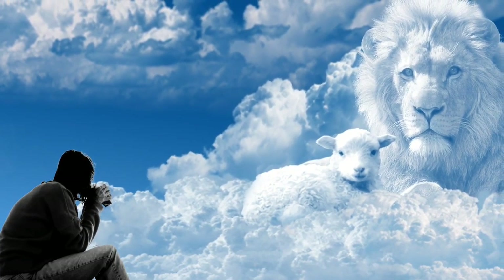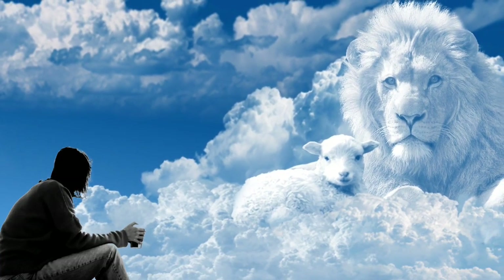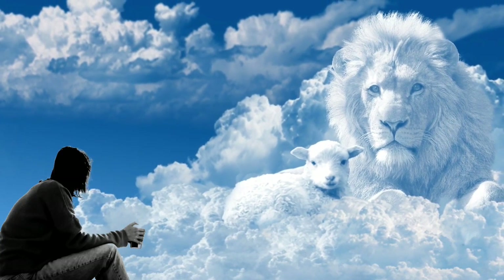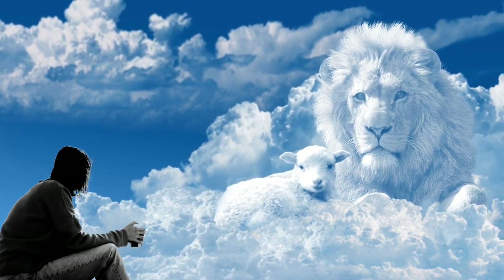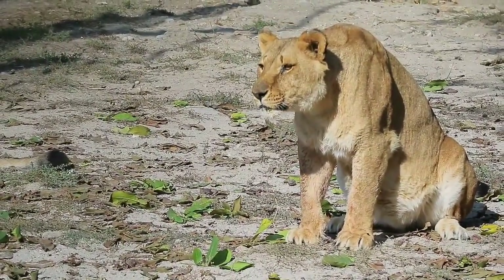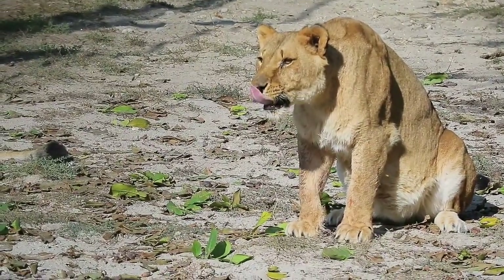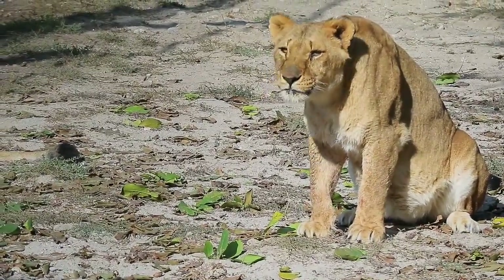Lions are unique among cats in that they live in a group, or pride. The members of a pride typically spend the day in several scattered groups that may unite to hunt or share a meal. A pride consists of several generations of lionesses, some of which are related, a smaller number of breeding males, and their cubs. The group may consist of as few as four or as many as 37 members, but about 15 is the average size.